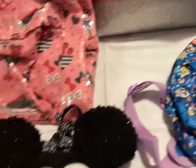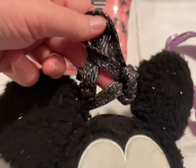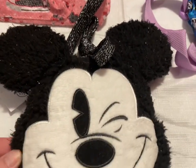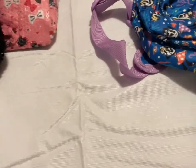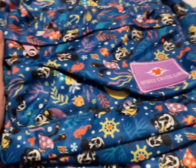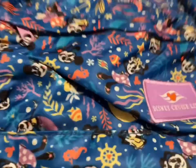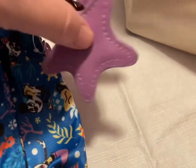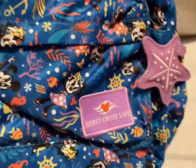I have the Winking Mickey bag — this is what the strap looks like. It's tied there and it's sparkly. That one is going to be $15. I also have a kid's size Disney Cruise Line smaller backpack. It's got a little starfish on it. That is also going to be $15.